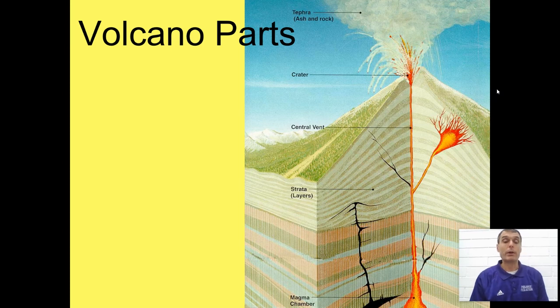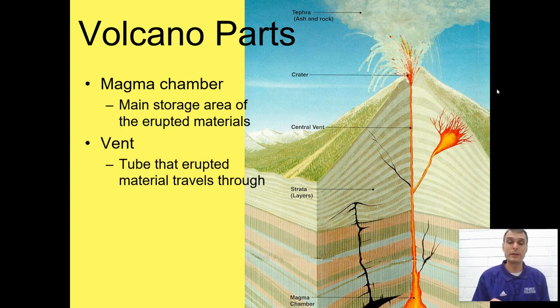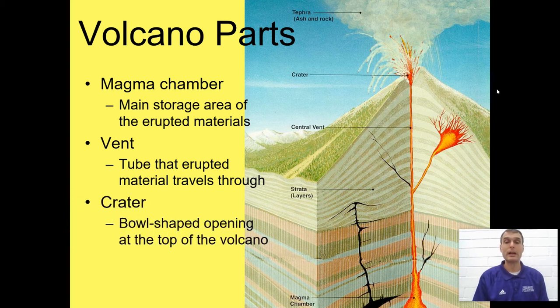What are the parts of a volcano? We have the magma chamber, which is the storage area for the erupted materials. We have the vent, which travels between the magma chamber and the surface and brings those erupted materials up. And the crater is the bowl-shaped opening at the top of the volcano.